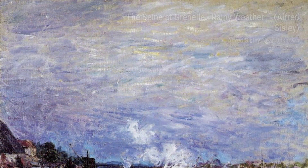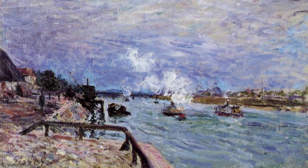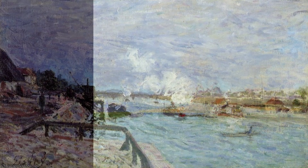Next up, we have River Lowing. Sisley's brushstrokes create a sense of movement in the water, as if we can hear the gentle flow of the river. The play of light and shadow adds depth to the scene, making it come alive.